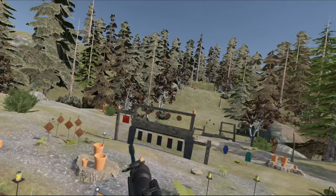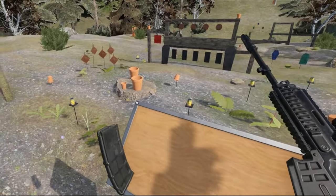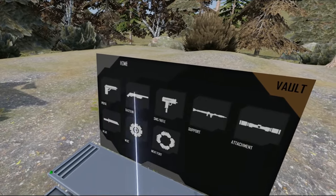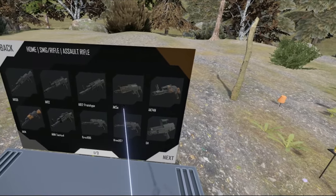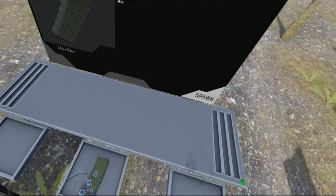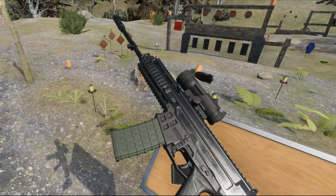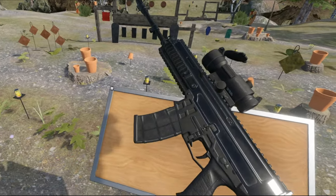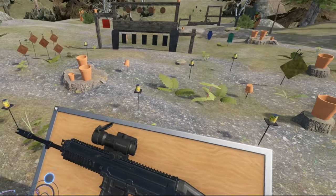They never released a rifle in 5.45 — this is 5.56. It is STANAG compatible. I'll see if I can demonstrate that. This is also a standard STANAG mag. Ta-da! Ta-da! So it is STANAG compatible — this is the 5.56 rifle.